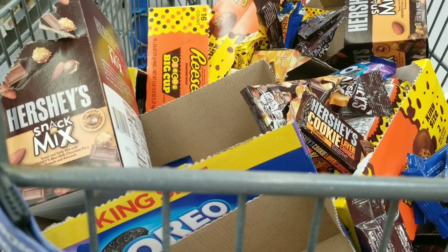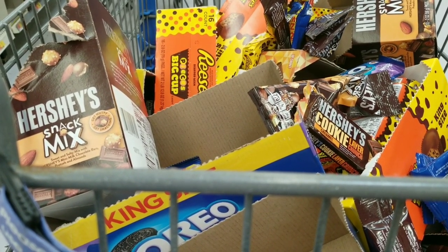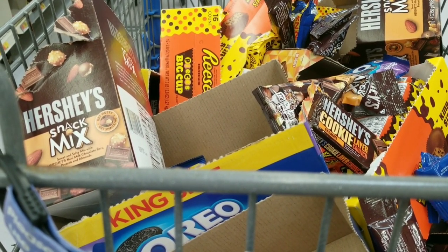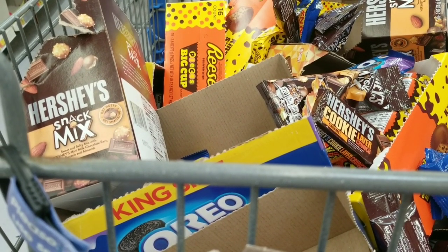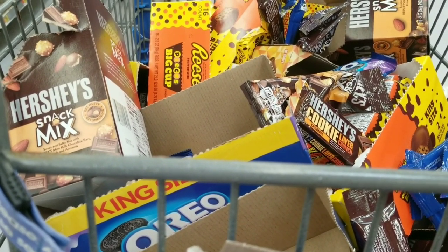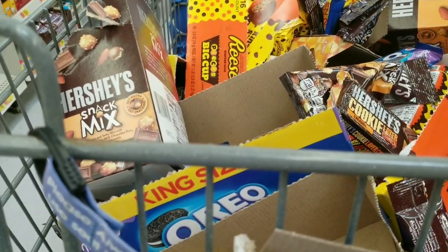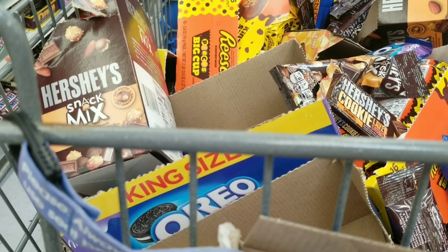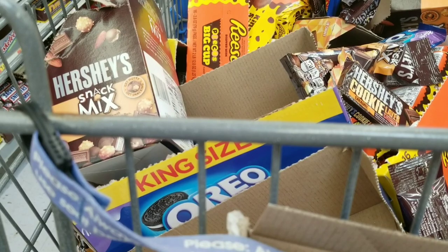I've been in the line for 30 minutes already and they only got three cashiers. Everything in these lines is awful. Walmart is a billion-dollar company — why are y'all doing this to us? My kids are whining and complaining. They've just said forget the candy — they got to the point where they said don't even worry about it, they're going to the car. I am done.